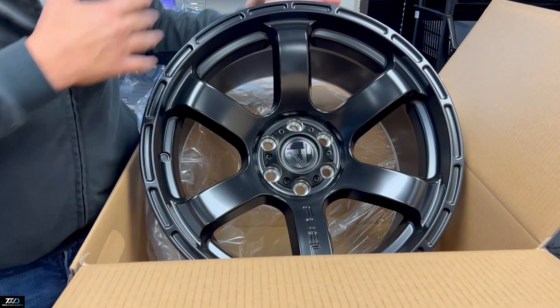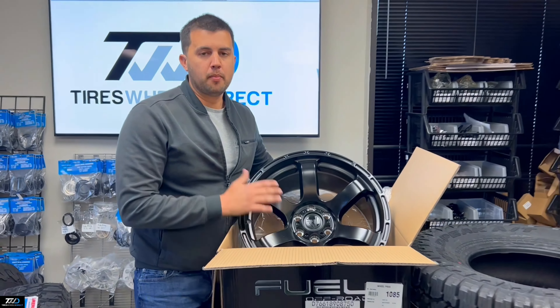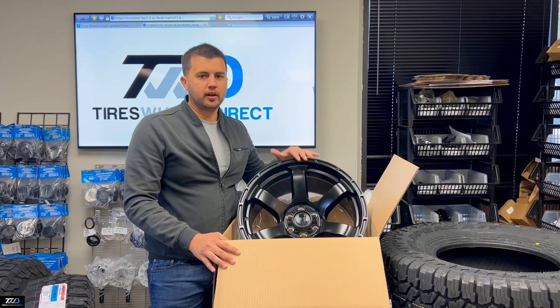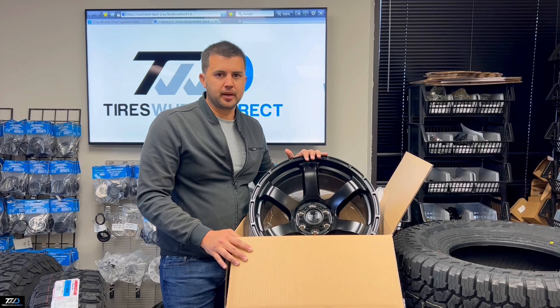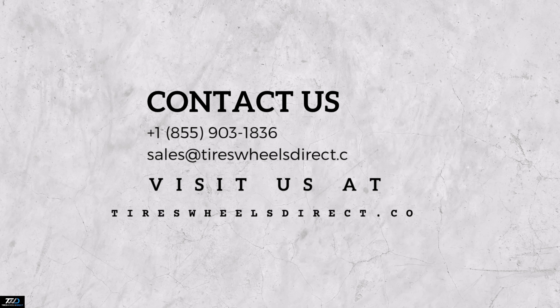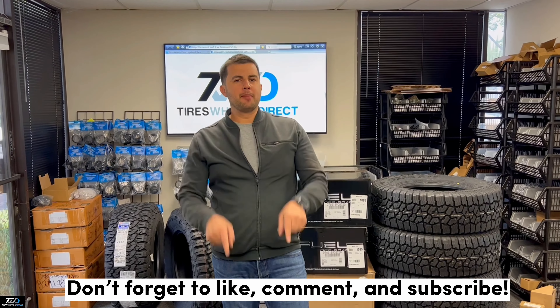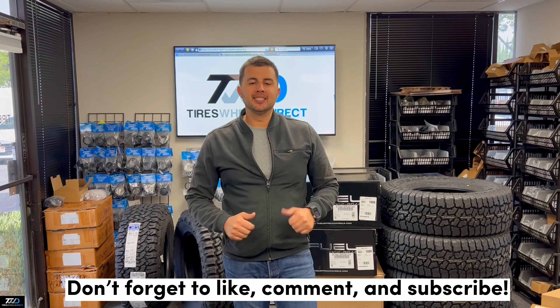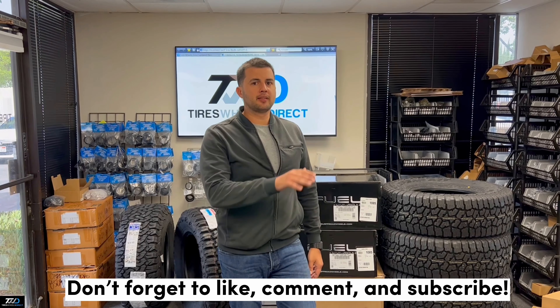Let us know if you need them, and I'm gonna pair these up together, have them mounted and balanced, shrink-wrapped, and shipped out. If you guys need this wheel or many more, feel free to contact us, email us, and message us on tireswheelsdirect.com. Don't forget to go ahead and subscribe right below on our YouTube channel — I'll be showcasing this wheel and many more on our website at tireswheelsdirect.com.